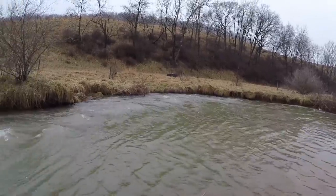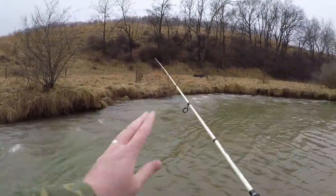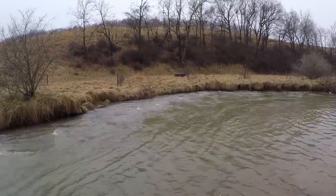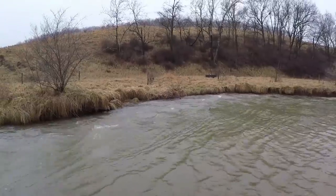I should mention that this creek has not been stocked in several days and was extremely flooded within the last 48 hours — way higher than it is now. There's no guarantee we'll catch anything, but I want to explain how you can target this kind of fishery and just have some fun.